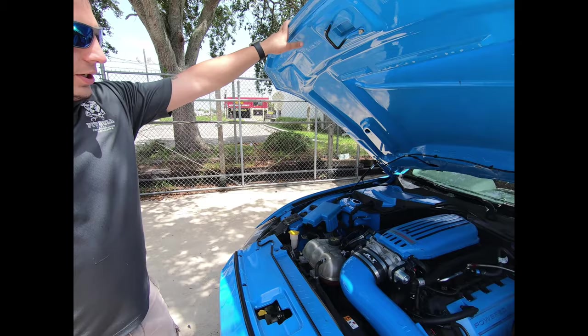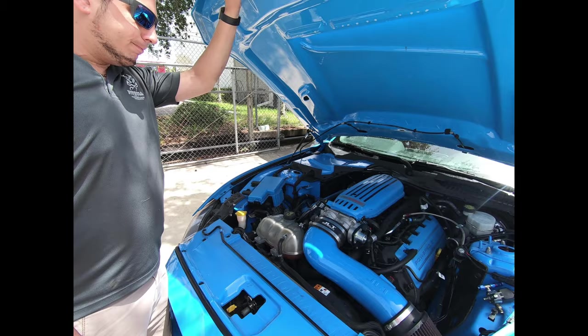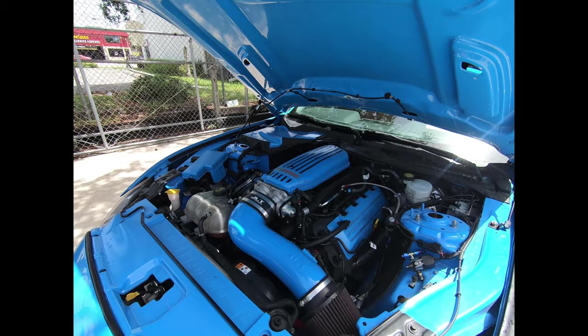So what we did was put a Cobra Jet in there. We ported it in house. We got a JLT paint-to-match cold air intake, LU-47 injectors, and BBK long tubes. It was on spray — we removed that. As you guys know, the Cobra Jets are not a fan of spray.